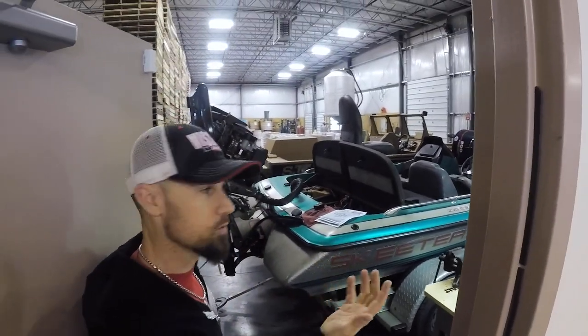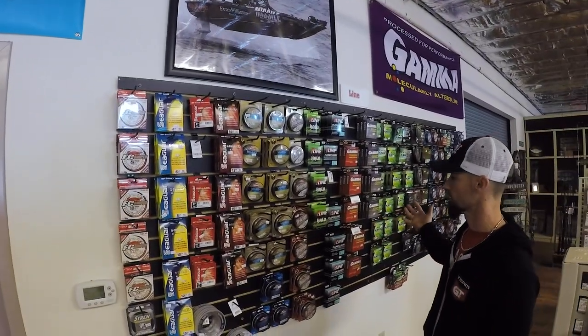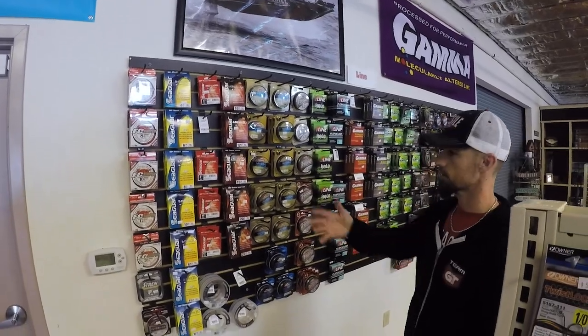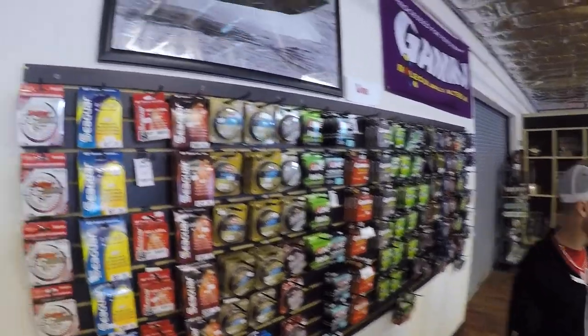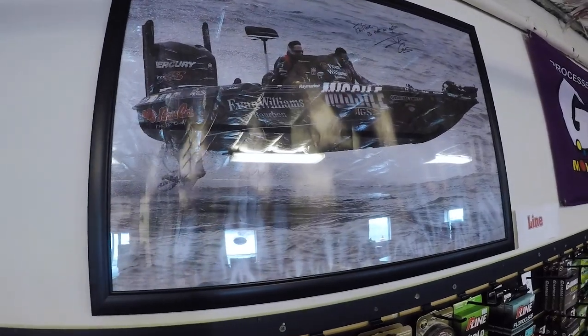This business has been growing for them — they're working on some trim on a boat right here. Really cool — you just bring your boat in, drop it off, pick up a bunch of tackle while you're here, all in one place. And then you've got all your different lines — everything from FC Sniper Sunline, which is what I use, to Seaguar, Berkeley, Gamma, Power Pro — all the different stuff you might need.